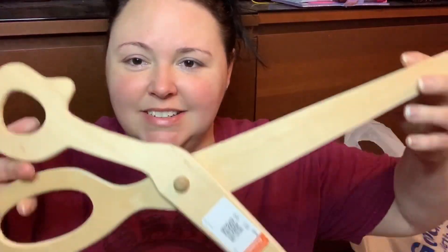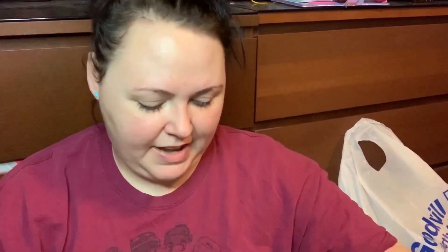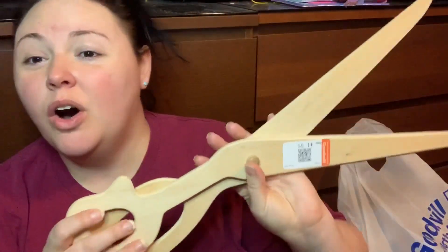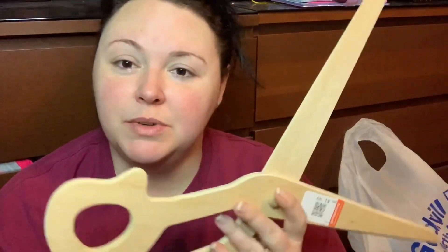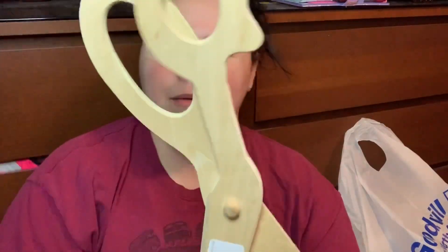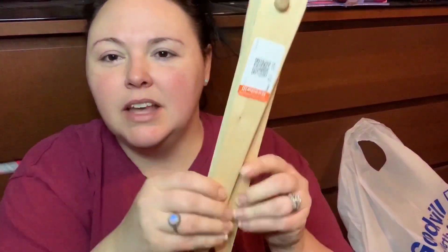it's a large pair of wooden scissors. I got these because I thought they'd be super cute in Asa's playroom, or eventually when I have my little craft corner I thought this would be a cute wall hanging. They have a little thing on the back for hanging up and I might paint them — I just thought they were super cute.